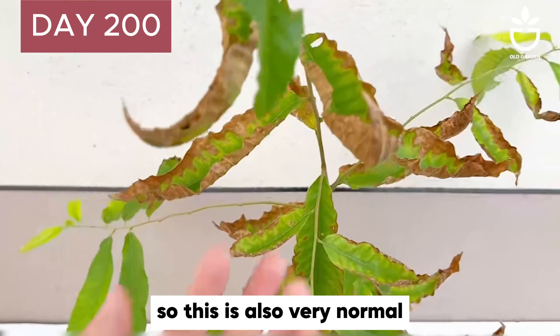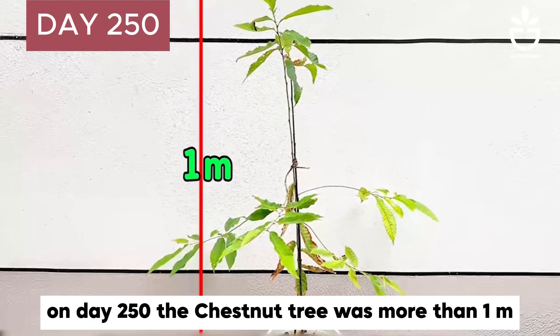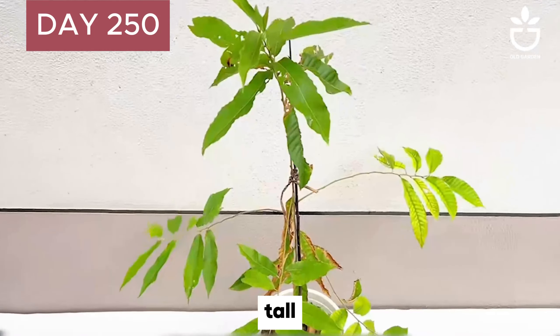On Day 200, it was autumn. The leaves of the chestnut tree turned yellow and withered. Chestnut is a deciduous tree, so this is very normal.